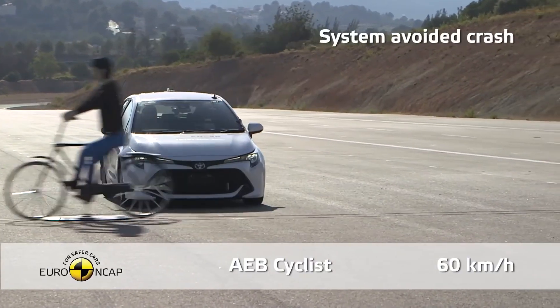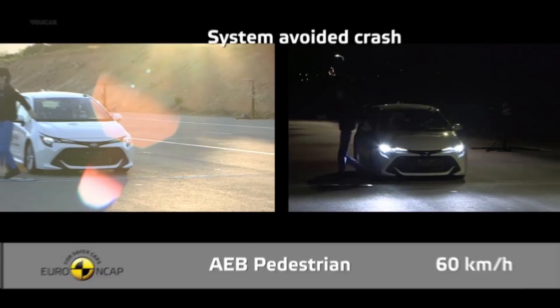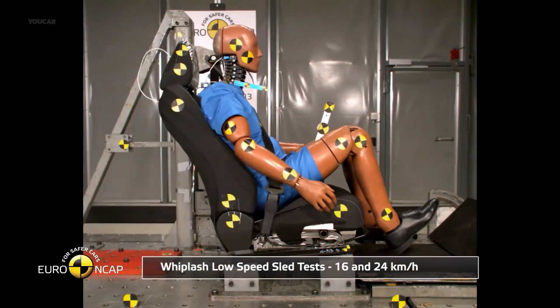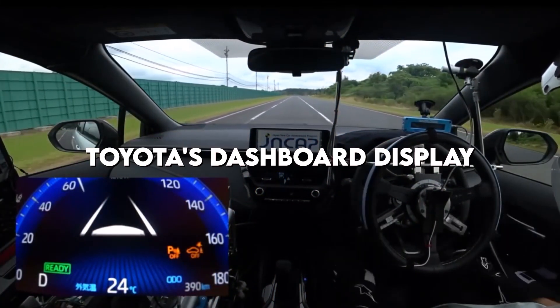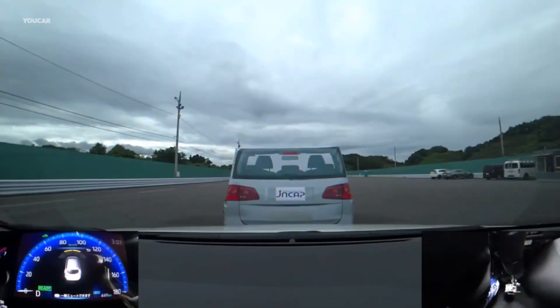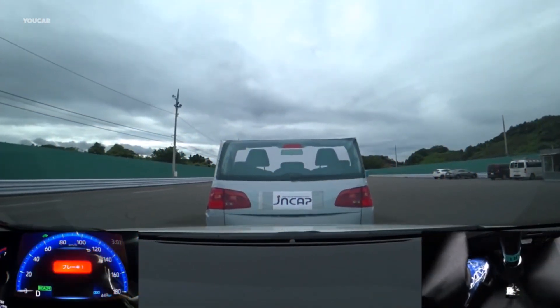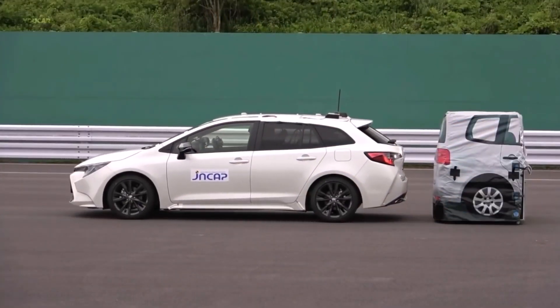TSS also offers a few simple capabilities to aid with daily driving. Road sign recognition is one of them, and it can recognize speed limit, yield, do not enter, and stop signs. If you miss the sign on the road, it will appear on your Toyota's dashboard display as a reminder. Another convenience is automatic high beams, which switch off the high beams whenever it detects another vehicle's headlights or taillights to avoid blinding those drivers. The high beams are turned back on when the road is clear.